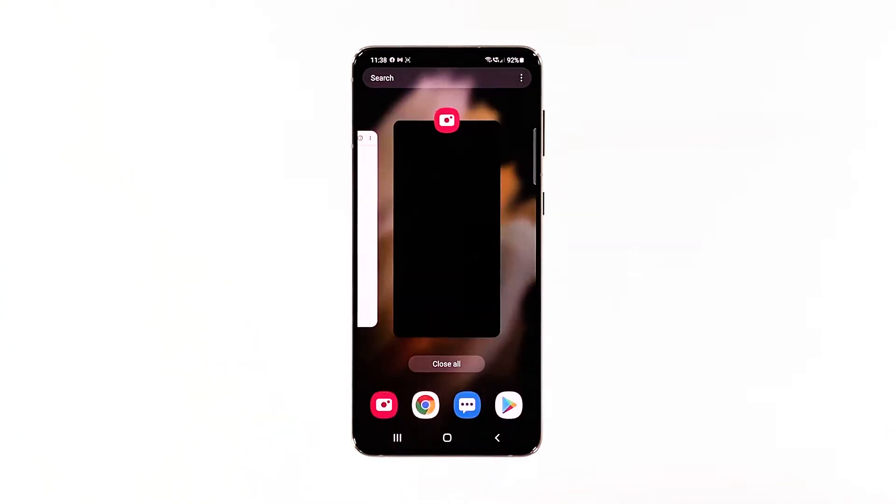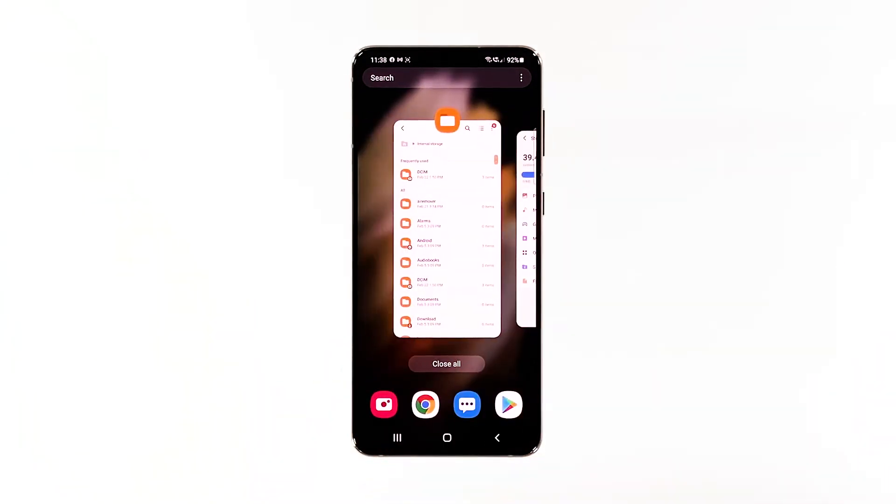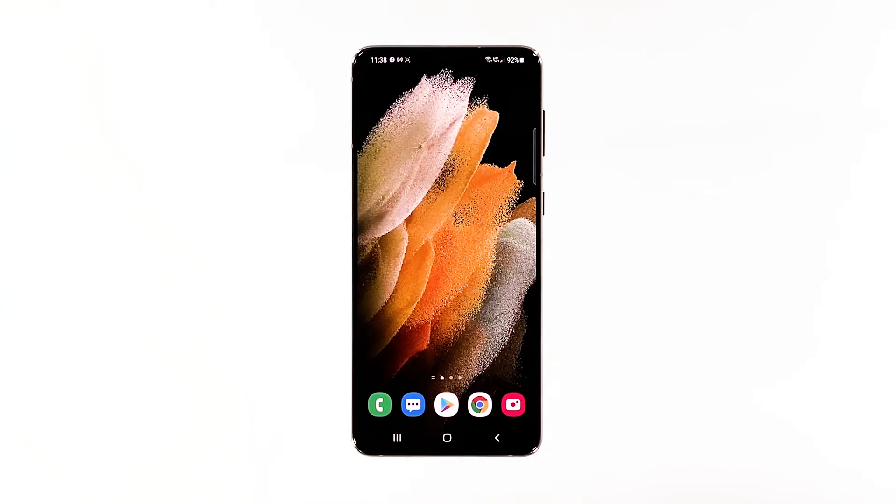To do so, tap the recent apps key to view the apps. Tap Close All to quit them all in one tap. After doing that, try to see if your phone is already running smoothly.